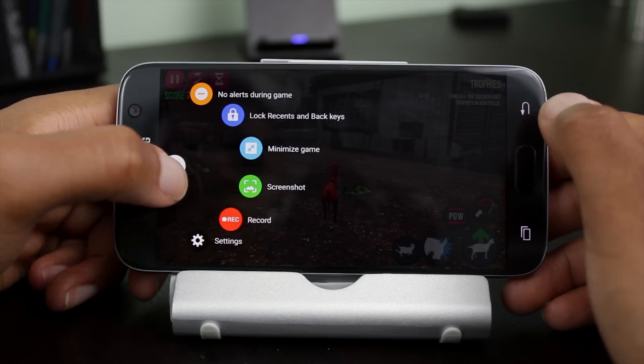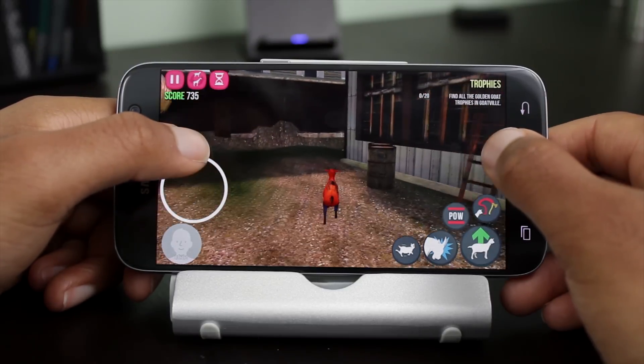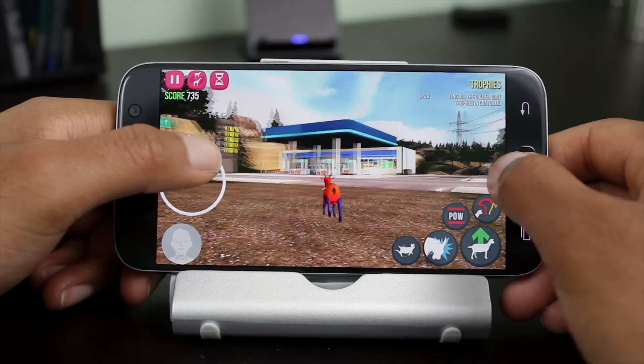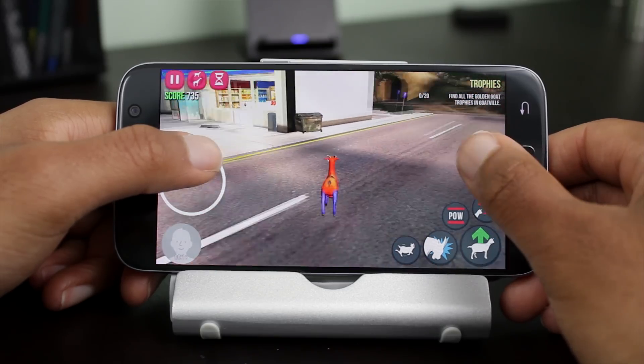And finally, we can't forget about the game launcher found in the Galaxy S7. Not only does it give you the ability to optimize games for battery and performance, but also gives you the ability to record gameplay. If I played games on my phone more frequently, I would definitely use this a lot.